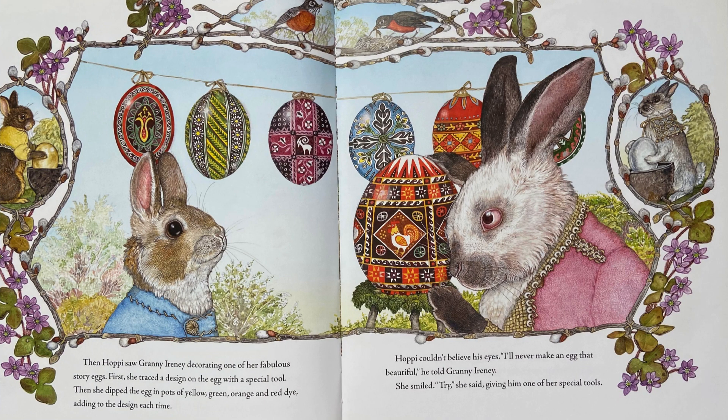Then Hoppy saw Granny Irene decorating one of her fabulous story eggs. First, she traced a design on the egg with a special tool. Then she dipped the egg in pots of yellow, green, orange, and red dye, adding to the design each time. Hoppy couldn't believe his eyes. I'll never make an egg that beautiful, he told Granny Irene. She smiled. Try, she said, giving him one of her special tools.